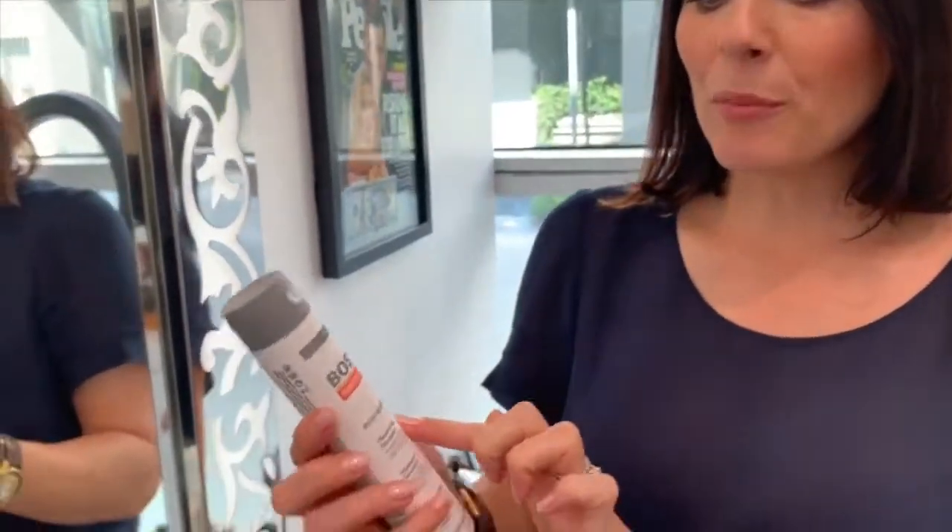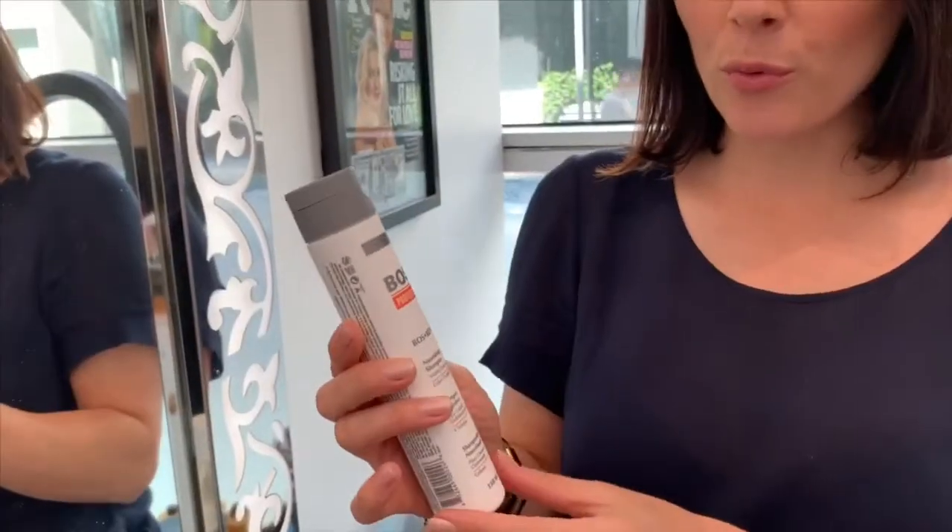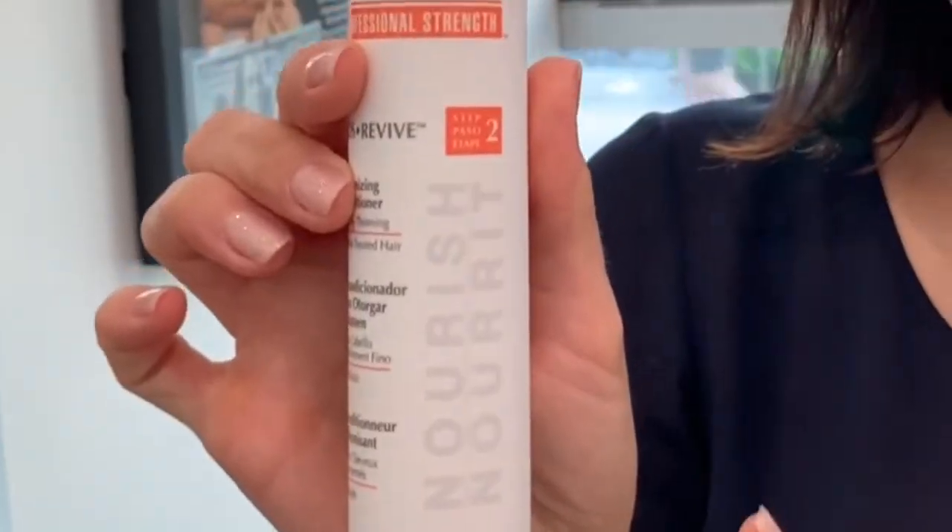Step number one is the shampoo. All you have to do is wet your hair, massage for about one to two minutes, and rinse. It gives a really refreshing feeling on your scalp. It also contains a little bit of rosemary, which is good for your blood circulation.